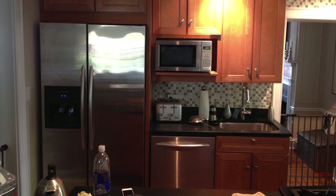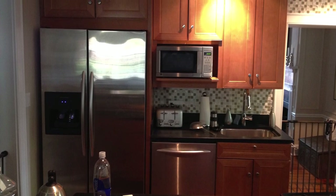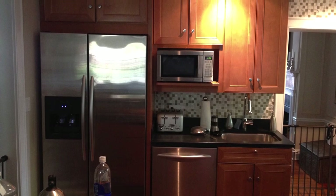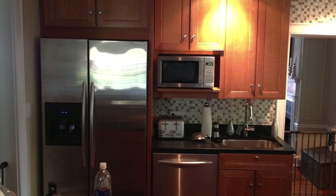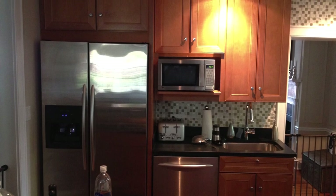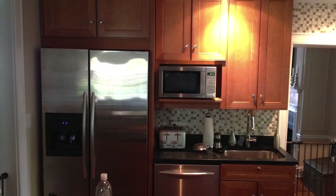Before the renovation, the kitchen was more cut off from the front of the house. This made it feel dark and cramped. The appliances and cabinets were dated. Counter space was quite limited and the countertops themselves were very dark.